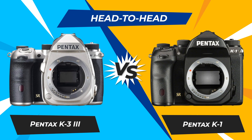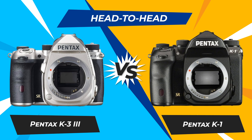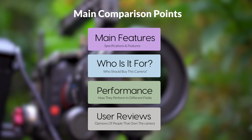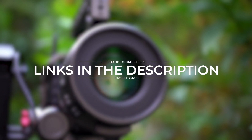Today we are going to compare two popular cameras, the Pentax K33 and Pentax K1. We are going to take a look at their features, who they are for, how they perform in various use cases, user experiences, and which one is the right one for you. Links to both of the cameras will be listed in the description below. Let's get started.